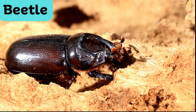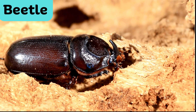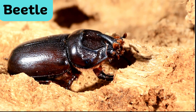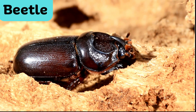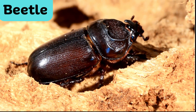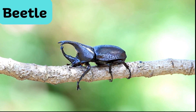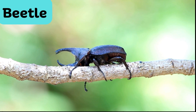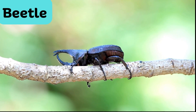Beetle. Beetles are insects with a hard, protective shell covering their wings. They come in various shapes and sizes, and some are known for their vibrant colors. Beetles play essential roles in ecosystems, often feeding on plants, fungi, or other insects.